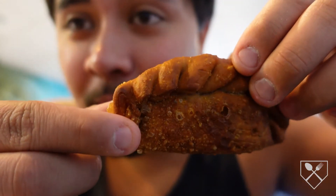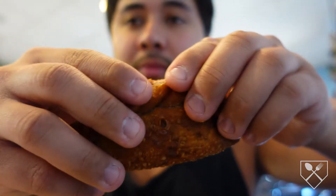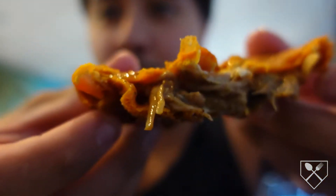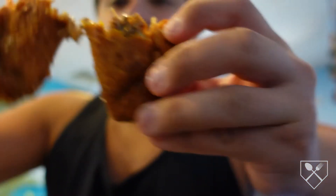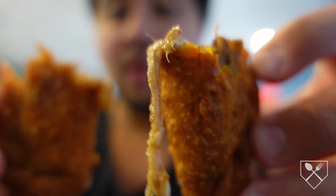As I mentioned earlier, I got a pork empanada — look at the handiwork on this. Look at the pork, man. I can already tell this is hot, I'm gonna give it a minute or two to cool off.